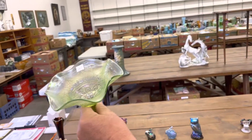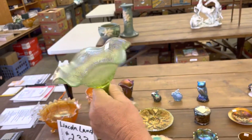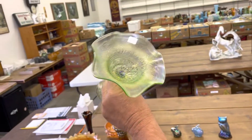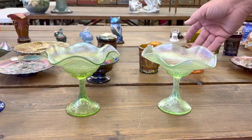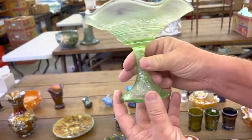This ice green Hearts and Flowers compote — actually lime green — is a little unusual. It is a plain back instead of the rib back, but it's a really nice one. Let me show the difference here. Here's the ice green one, and this ice green one is very nice — about as good as they get.